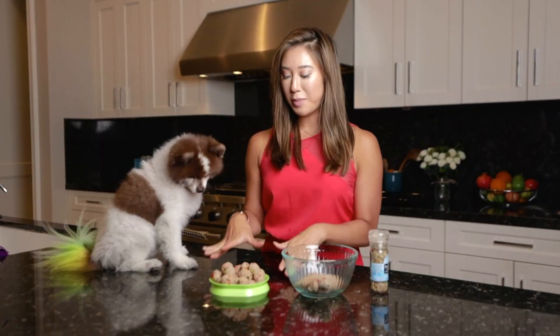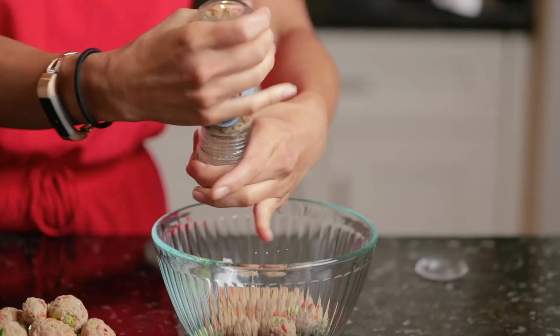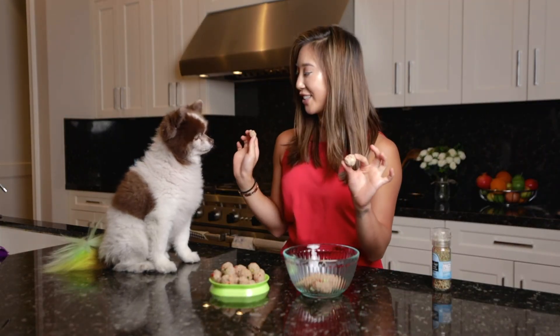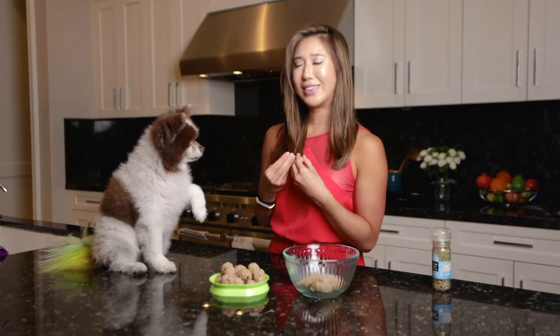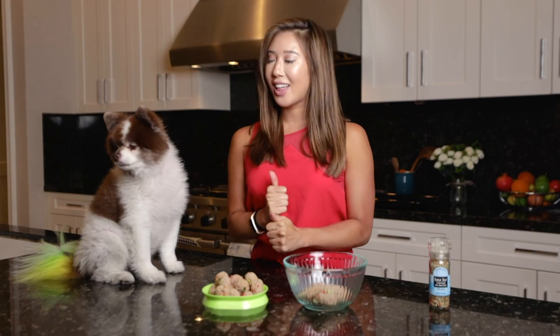Here I have meatballs for Hershey, and I'm also going to try some — I do have some garlic sauce I'll put on mine. One for me, one for Hershey. How is it? I love it when he does that. These meatballs were a success! I cannot wait for you guys to try making these. They're super delicious — I like them, my dog liked them. This was a hit.